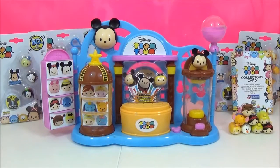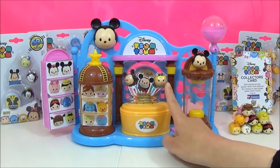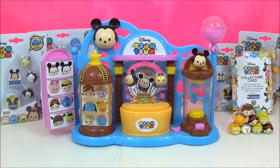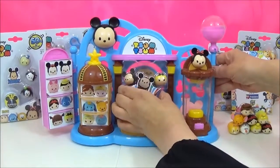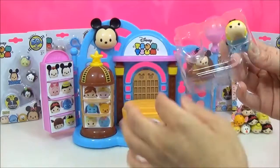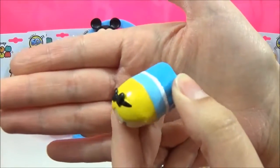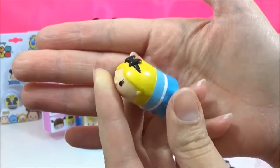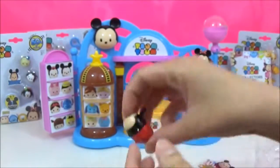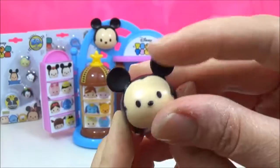So this is what it looks like out of the box. As you can see, there are two exclusive Tsum Tsums that come with it — that's Mickey and the super adorable Alice from Alice in Wonderland. Let me just take those out. So that is Alice — oh my goodness, super cute. And that's Mickey — look at those ears!